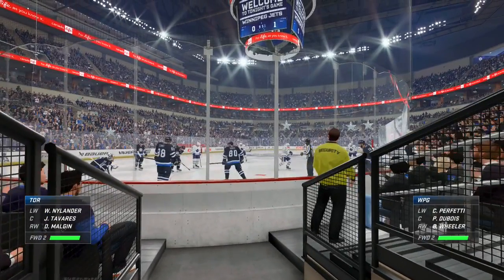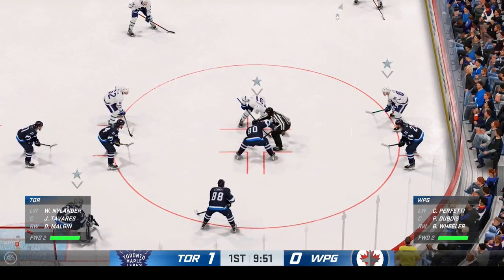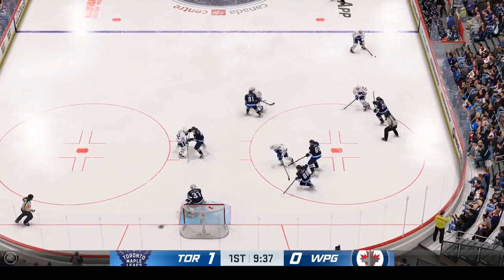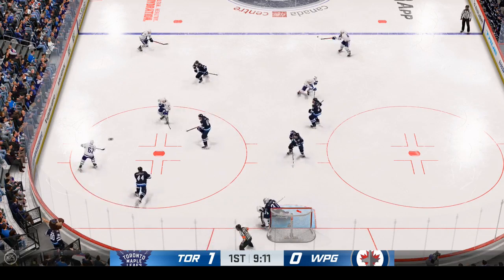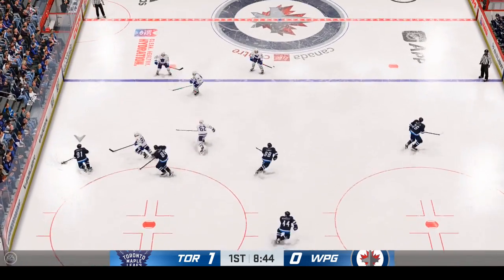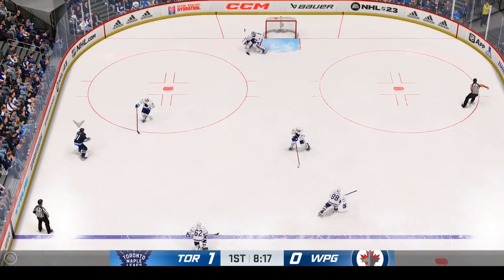Here in the back half of this period, the Leafs lead it 1-0. Tavares is quick on the draw — off target! Picked up along the wall by Mulgan. Winnipeg's gained possession along the boards. Along the side. Here they come through the neutral zone.